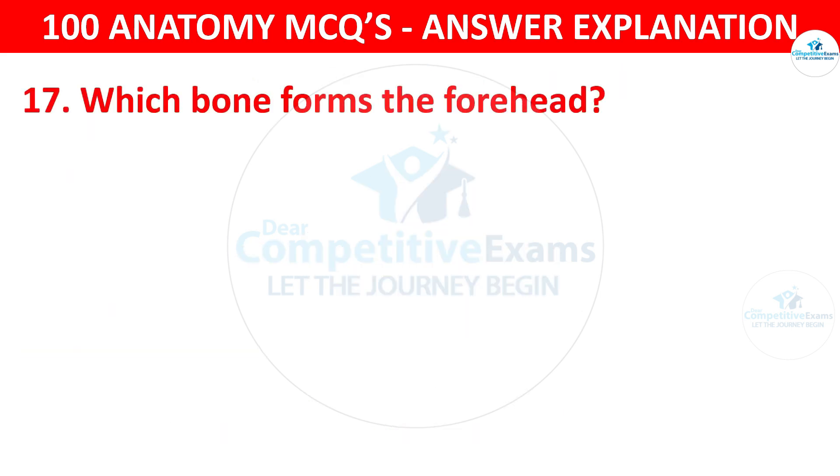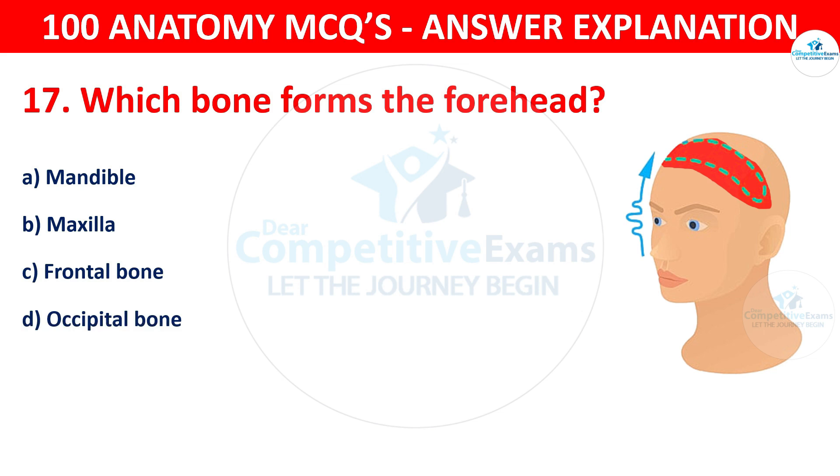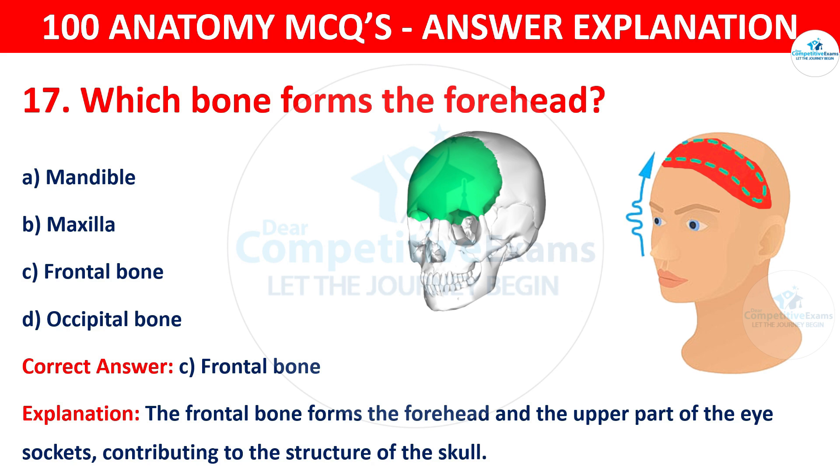Question number seventeen. Which bone forms the forehead? The options are mandible, maxilla, frontal bone or occipital bone. The correct answer is C, that is frontal bone. The frontal bone forms the forehead and the upper part of the eye sockets, contributing to the structure of the skull.